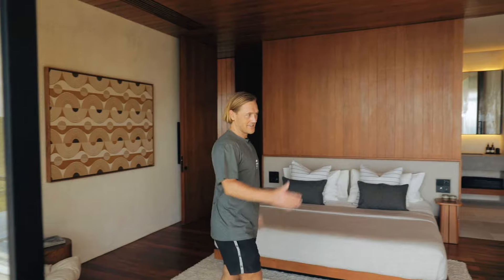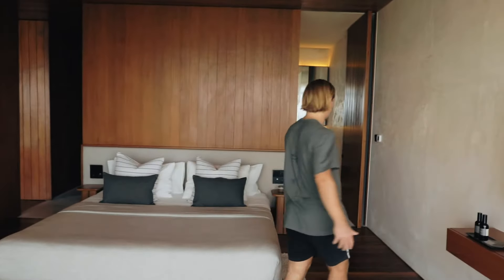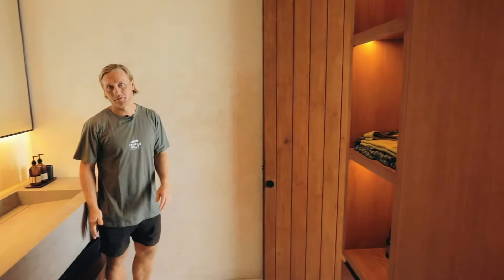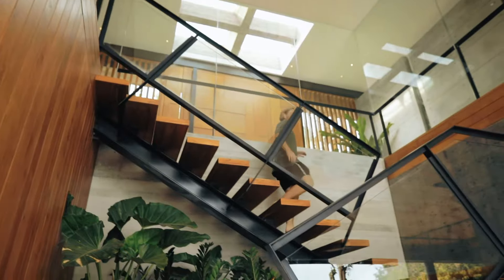Walking into the second bedroom on the west wing, again we have this beautiful teak ceiling meeting the floors and the panels on the wall. Full king-size bed, TV, seatings, and an ensuite bathroom as well, with built-in wardrobes.